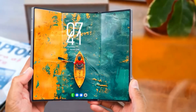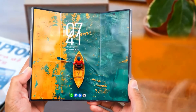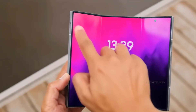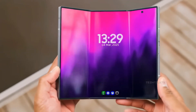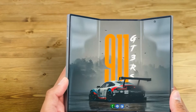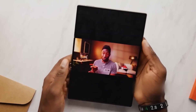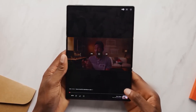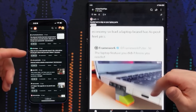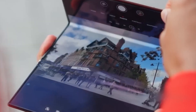Then there's the tri-fold: two folds, three panels, endless possibilities. Closed, it feels like a regular phone. Open it once, you've got a tablet. Open it fully, and you're holding a 10-inch workstation in your hands — a device that can switch between phone, tablet, and laptop-like multitasking at will. Samsung's engineers have been refining this design for years, and it's the ultimate expression of what foldables can become: not just one form factor, but all of them in one device.